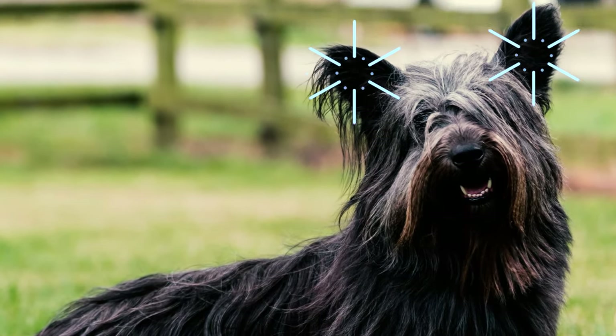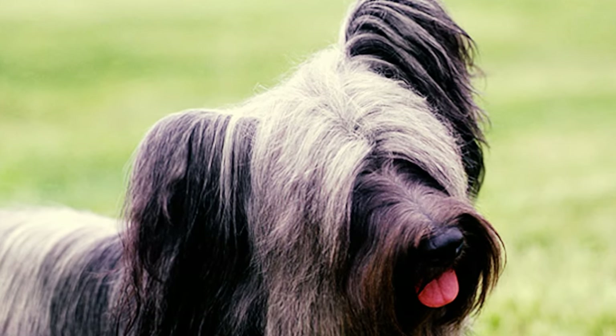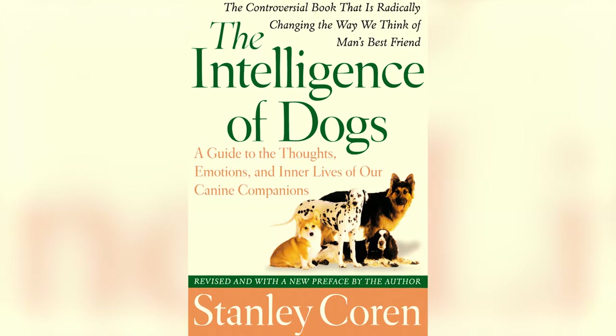And drop ears, which are larger, situated lower and pointed downward. Both types have hair covering them, with some hair flopping over the eyes. Number six: according to Stanley Coren's book The Intelligence of Dogs, Skye Terriers are ranked 55th out of 79 dog breed groups in terms of obedience intelligence.